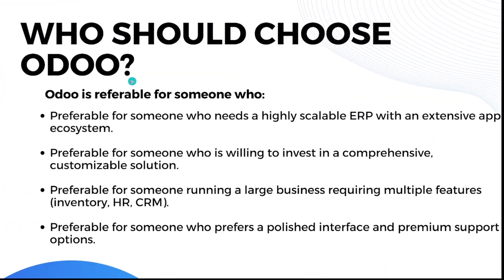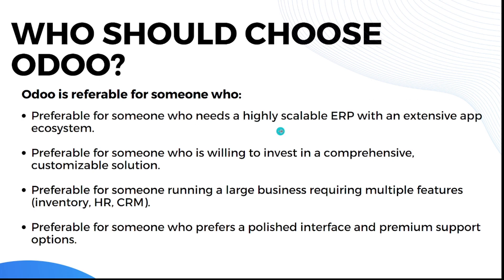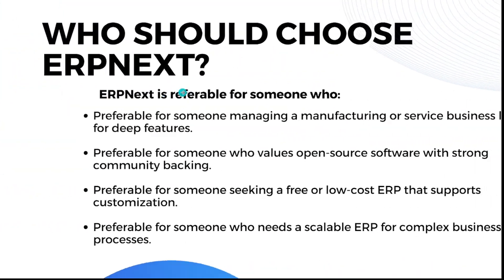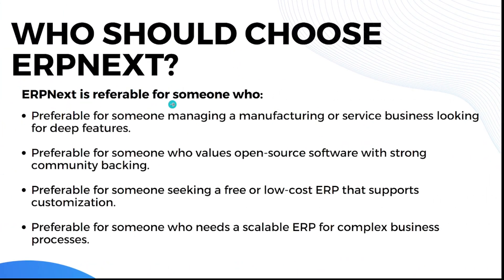Odoo is preferable for someone who needs a highly scalable ERP with an extensive app ecosystem, someone who is willing to invest in a comprehensive and customizable solution, someone running a large business requiring multiple features, and someone who prefers a polished interface and premium support options. If these qualities describe you, Odoo is the choice.